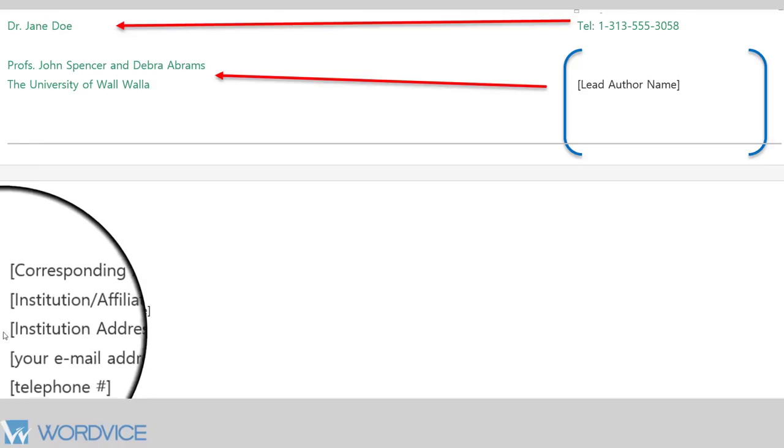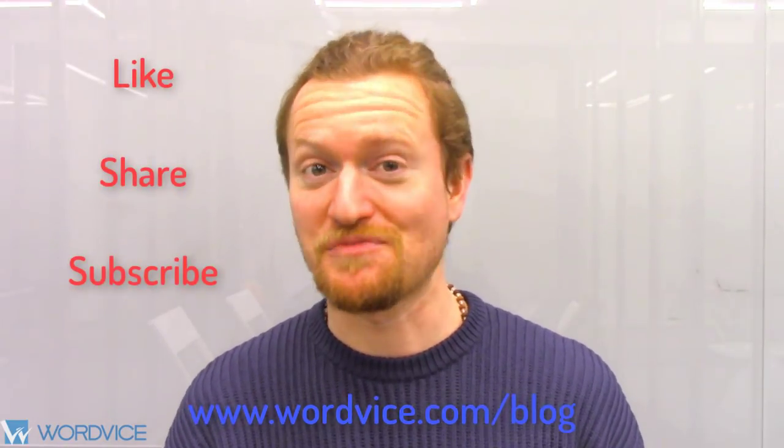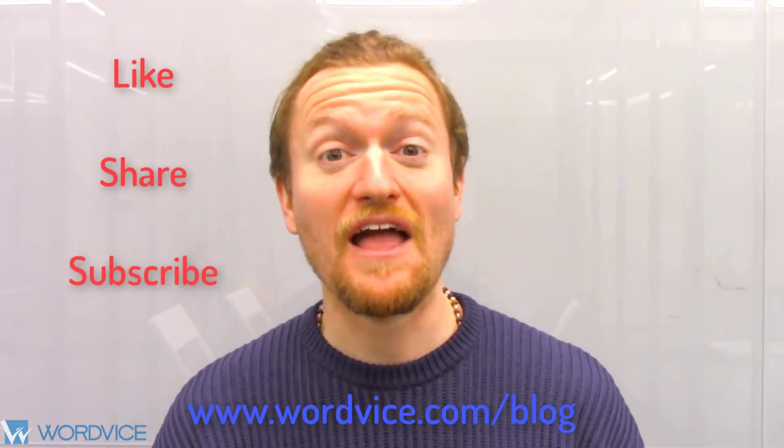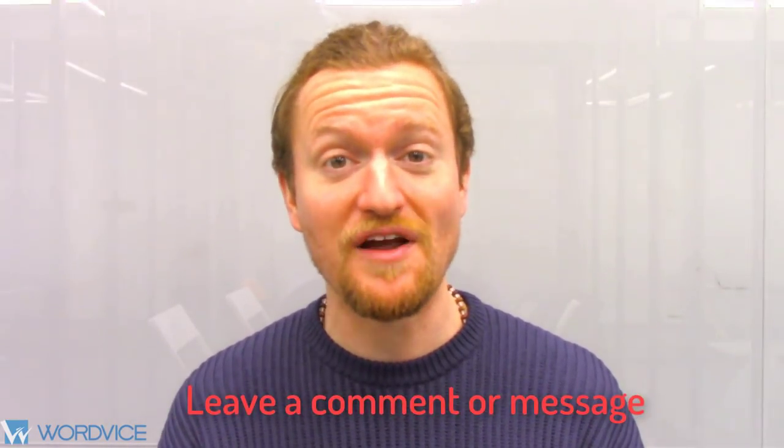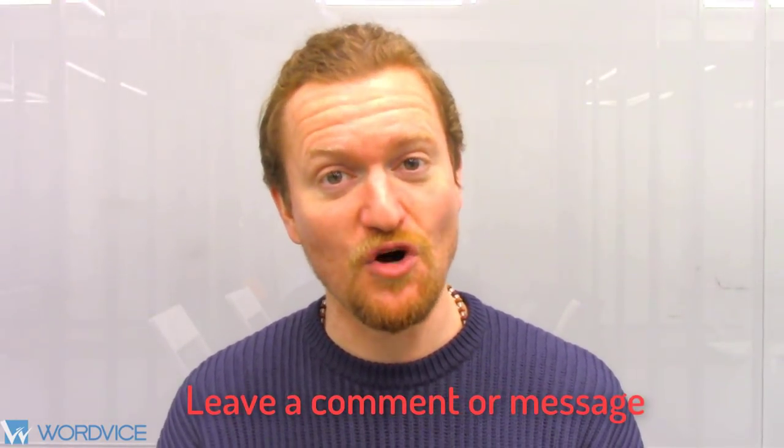For a much more detailed rundown on what to include in this journal submissions process, please visit our resources page at the link provided. If you found this video helpful, feel free to like, share, and subscribe to our YouTube channel. If there are any other videos you would like to see on journal preparation or academic writing, feel free to leave a comment below or send us a direct message. Thanks and happy writing!